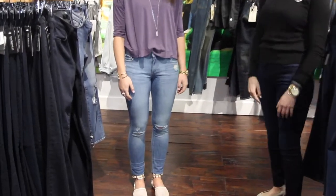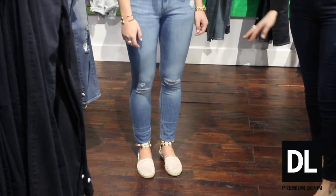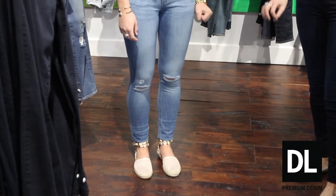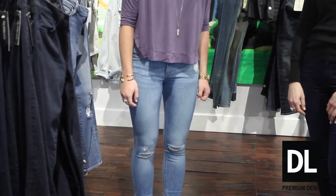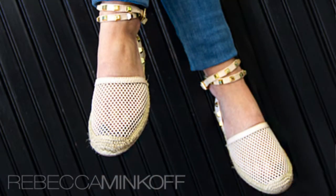This particular wash in Dixie is like the perfect amount of distressing, and I think the perfect light wash jean. It's an ankle length jean, a really nice mid-rise. We paired it with the Rebecca Minkoff Esparillas with a cute little strap around the ankle and a nice little stud detail.